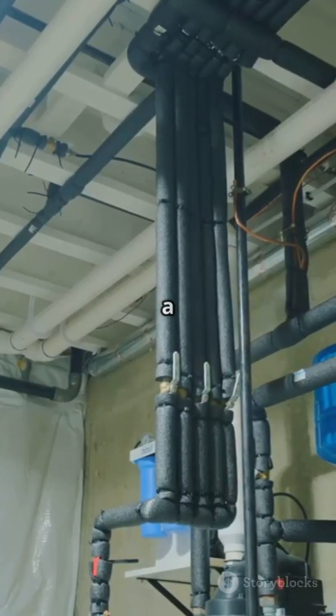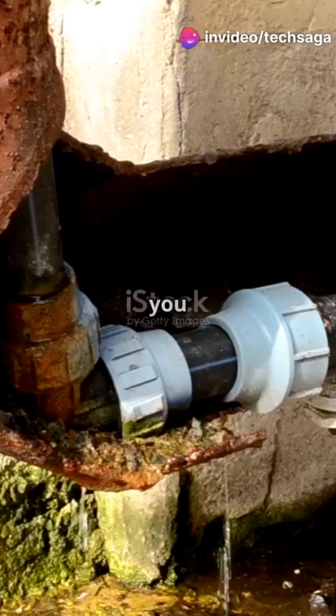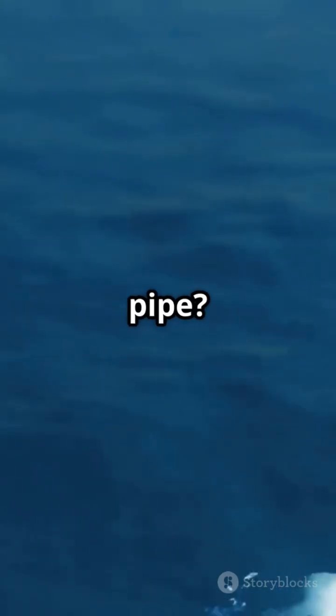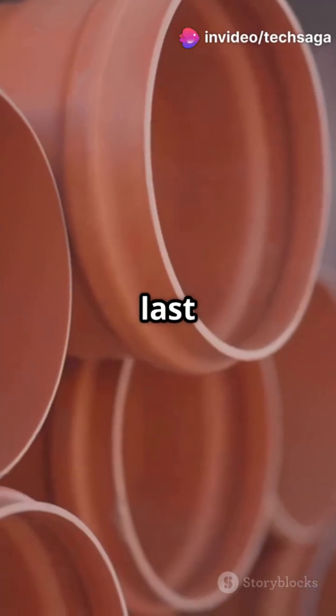Reason number one: pressure is a beast. Water pipes deal with a lot of pressure, especially in homes, tall buildings, or city pipelines. If you used a square pipe, pressure would build up more at the corners, eventually causing cracks or leaks. But with a circular pipe, pressure spreads out evenly across the surface — no weak spots, no corners. That means stronger pipes that last longer.